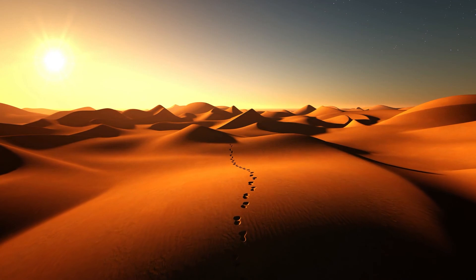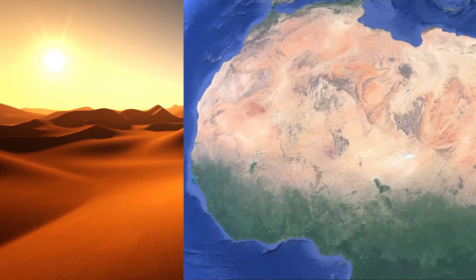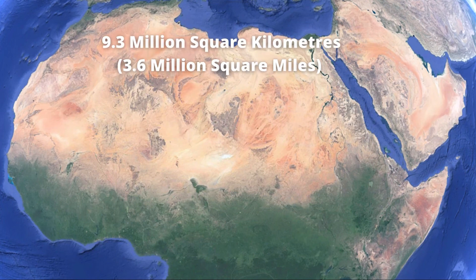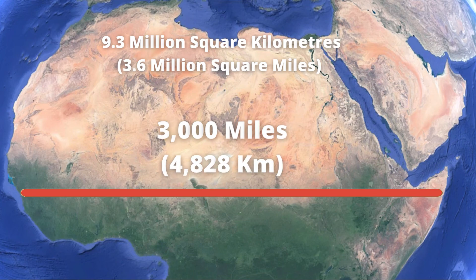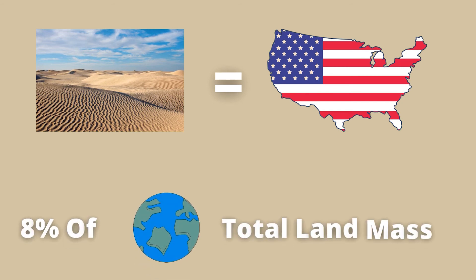The Sahara Desert is amazingly vast and probably even bigger than you can imagine. Its total area is 9.3 million square kilometers, stretching over 3,000 miles in length. To put this into perspective, this is about the same size as the entire United States of America, and accounts for 8% of Earth's total land mass.